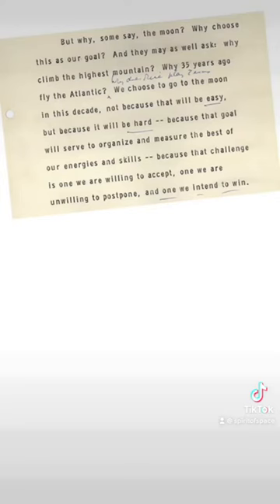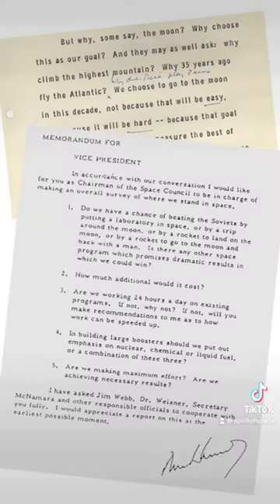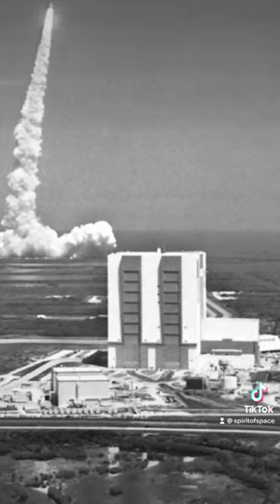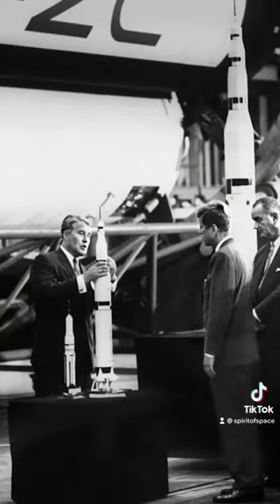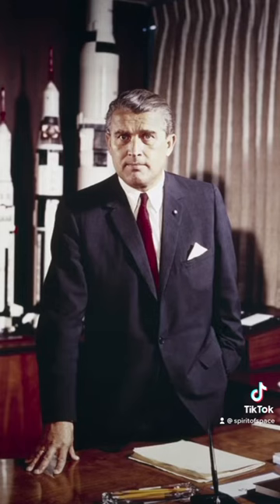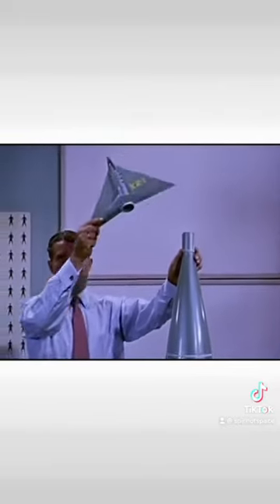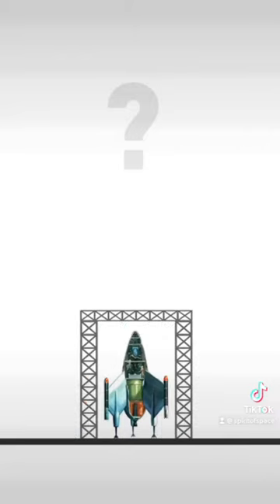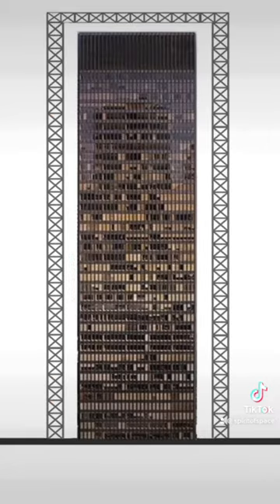Just months after the famed Kennedy speech, in 1963, NASA contracted the New York City architecture firm Max O. Urban to design and build the VAB. But a building like this had never been done before. Urban walked over to the desk of 25-year-old architect Richard Bergman and asked him to make a sketch for a building that could house rockets. It was 9 a.m., and they were pitching to famed German aerospace engineer Werner von Braun at 2 p.m. that same day. Unsure on the scale of a rocket, Bergman was told it needs to fit the Seagram Building inside of it.